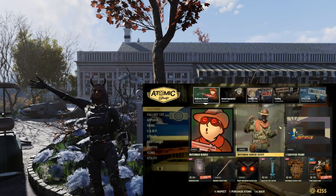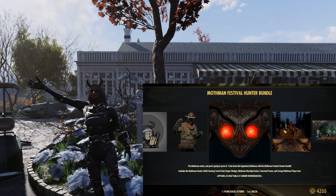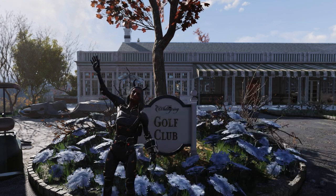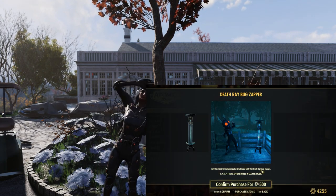Also in the Atomic Shop this week we just got the Mothman bundle. This includes an outfit, an emote, a skin for the Super Sledge, and an icon and a frame. There's also a clock and a zapper — I picked those up as well. So let's go check it all out.